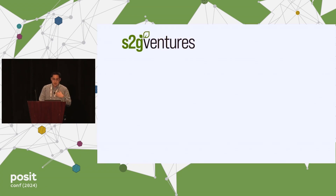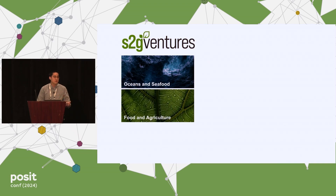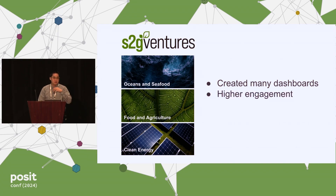A little background about me: I'm a data scientist at a venture capital firm based in Chicago, S2G Ventures. We invest at the seams of oceans and seafood, food and agriculture, and clean energy. I've built many dashboards in my time and found that sometimes you build them but don't necessarily get the engagement you want.